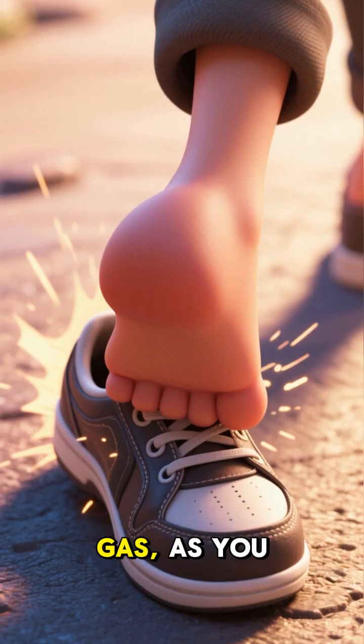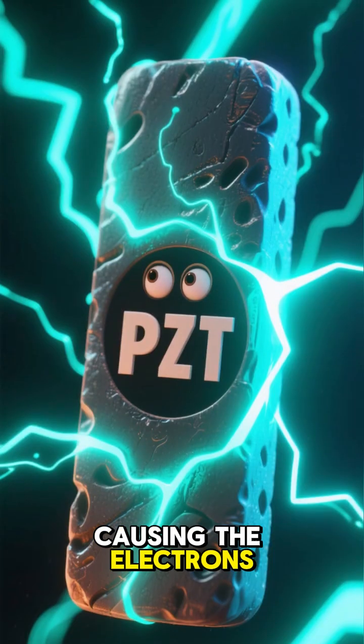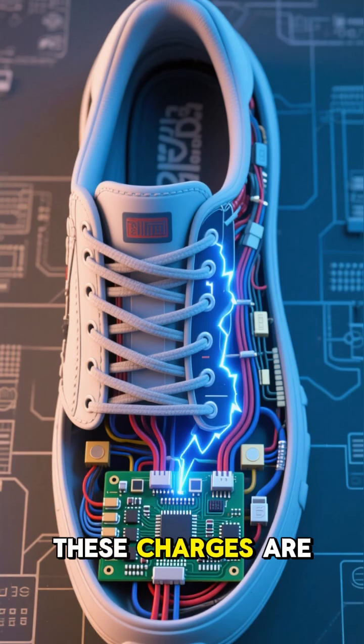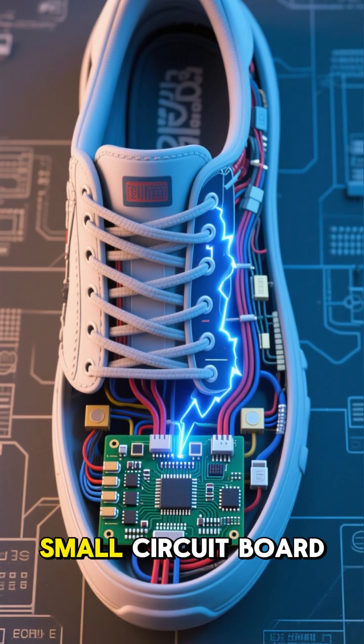When you step down as you walk, the PZT material in the soles experiences pressure, causing the electrons to shift within the material and generate an electric charge. These charges are then conducted through a network of wires that run through the shoe and into a small circuit board.